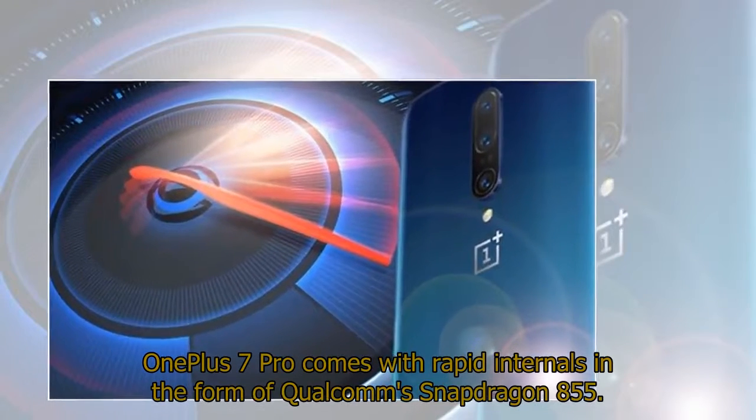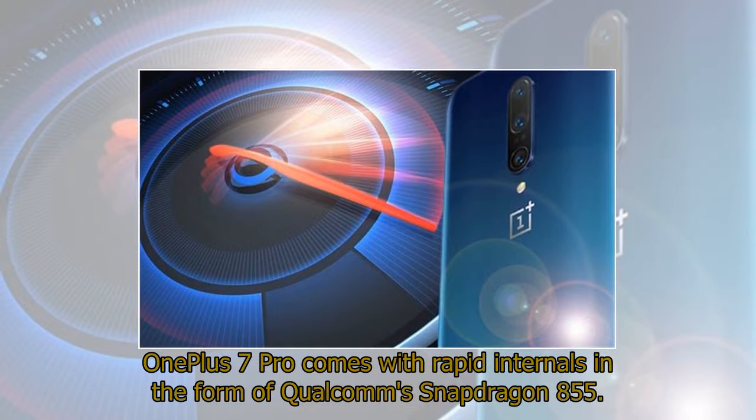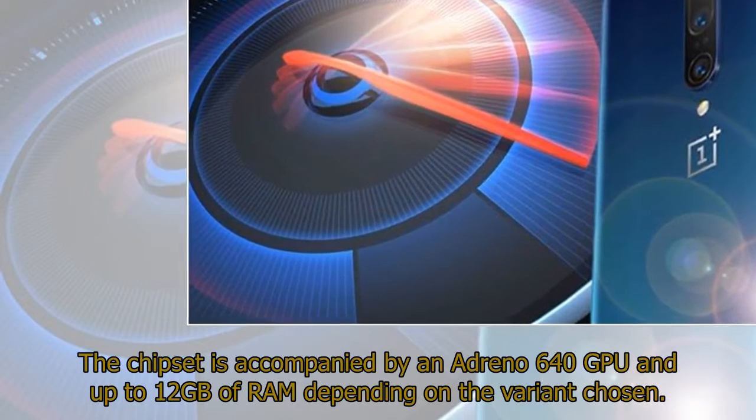The OnePlus 7 Pro comes with rapid internals in the form of the Qualcomm Snapdragon 855. The chipset is accompanied by an Adreno 640 GPU and up to 12GB of RAM depending on the variant chosen.